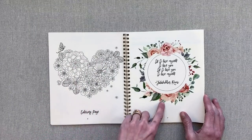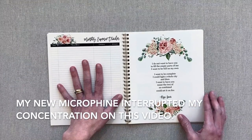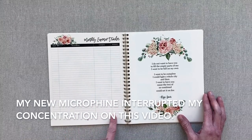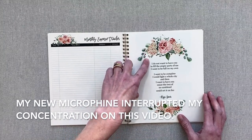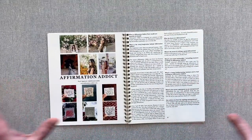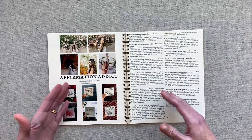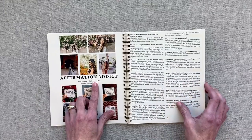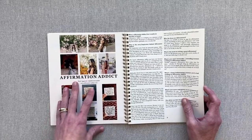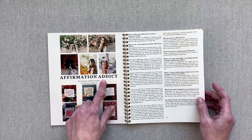You have a coloring page — it's a beautiful heart for February — and another beautiful quote. You have a monthly expense tracker with date, description, category, and amount. Then you go into some of the more lifestyle things about this planner. They have a highlight every month on someone, and they give you their Instagram, their name, and their blog. They show you some pictures from that person's Instagram.